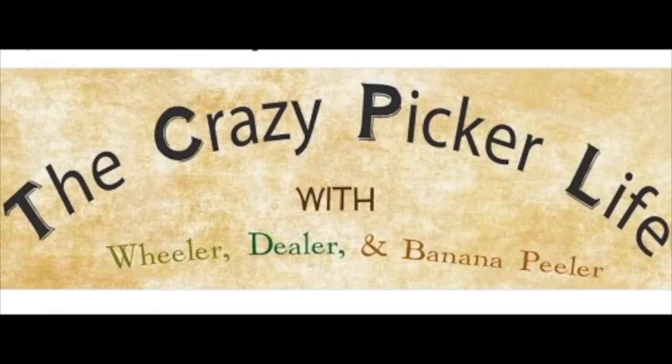Today, in the dark with bad lighting, it's the Crazy Picker Life with Wheeler, Dealer, and Banana Peeler. Welcome fellow pickers and would-be adventurers. Dealer here with the Crazy Picker Life Tuesday edition.